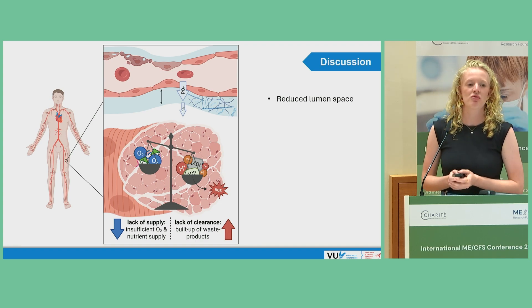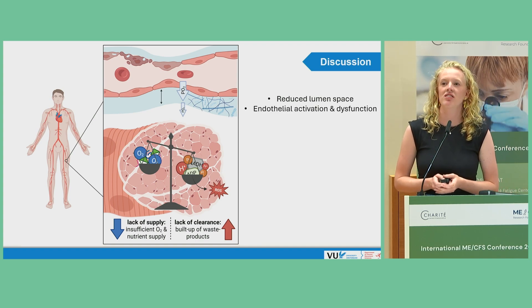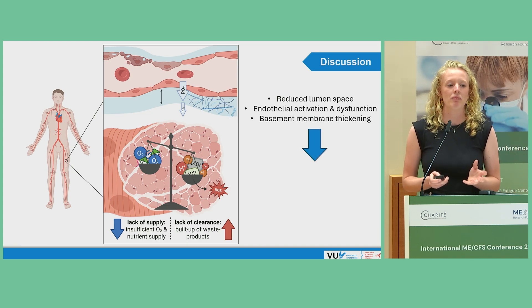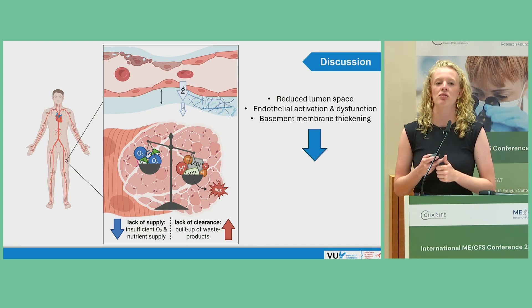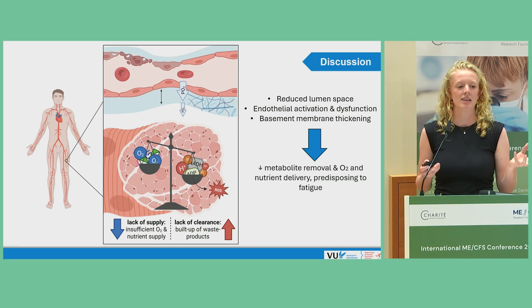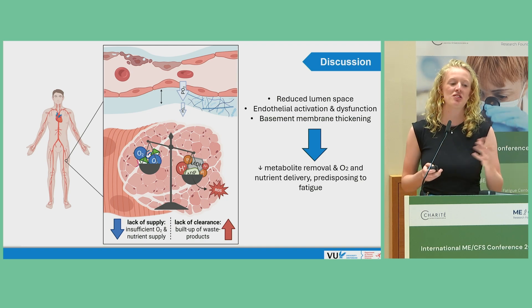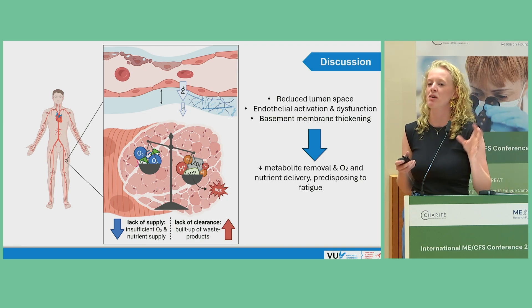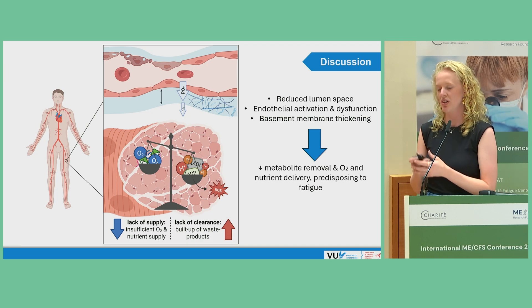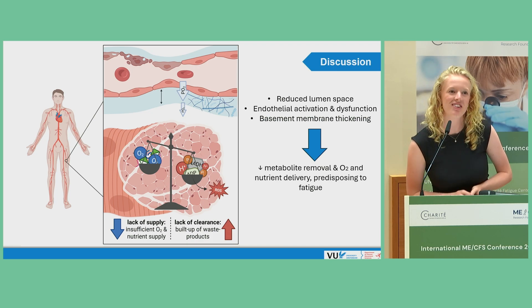To conclude, we've shown signs of reduced lumen space, endothelial activation and dysfunction, and basement membrane thickening, which may likely affect the amount of diffusion and perfusion of oxygen — hypothetically leading to too little oxygen and nutrients reaching the muscle site, and maybe even a buildup of waste products, which may predispose to fatigue in these patients. Thank you for your attention.